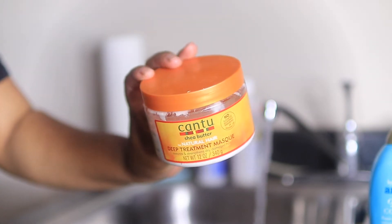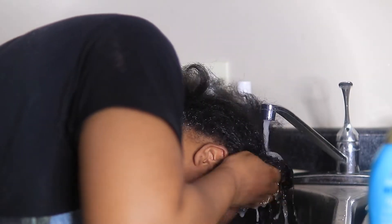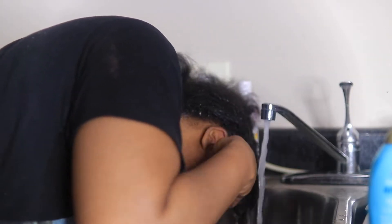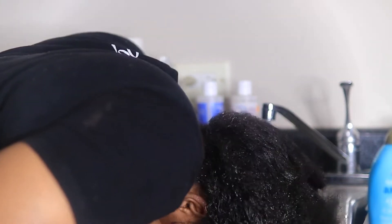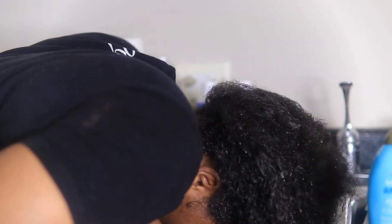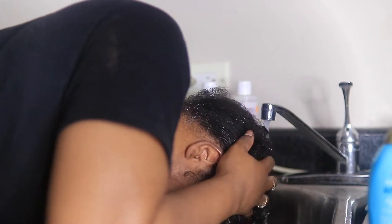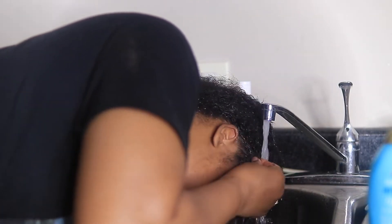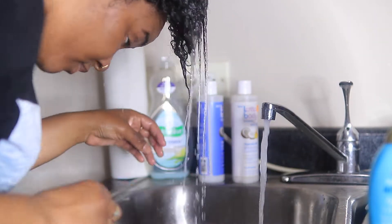Today I'm going to be doing my wash routine, just going to show you guys how I wash my hair. I don't frequently wash my hair — I do it about maybe once every two weeks I'll co-wash it, and then I'll wash it once a month. Apparently dirty hair grows faster; this is just what I always did.